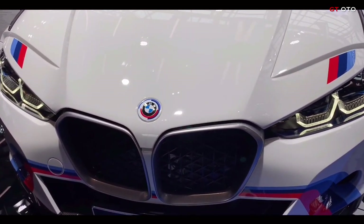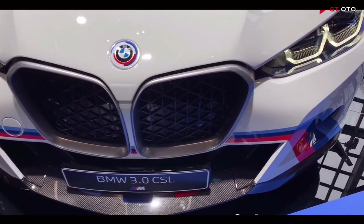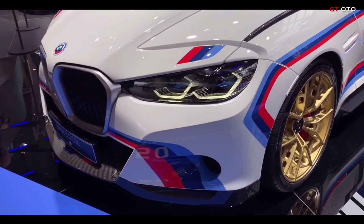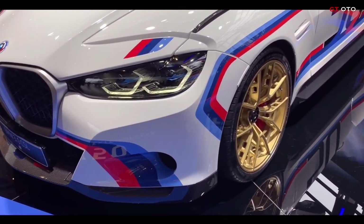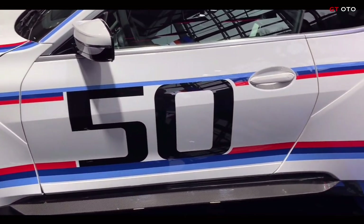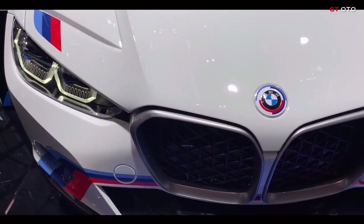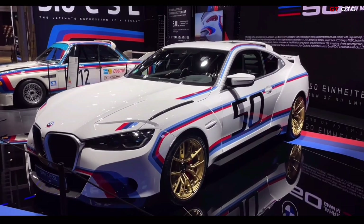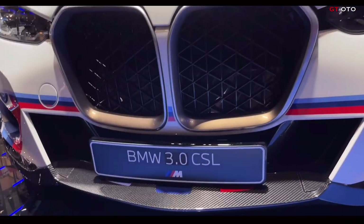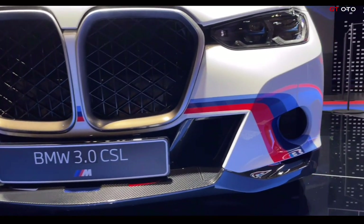Suspension technology tuned exclusively to each model, including an M carbon ceramic brake system and M traction control. The BMW 3.0 CSL features CFRP components on virtually all bodywork sections. In addition to the roof, bonnet, and boot lid, the front and rear aprons are made entirely of carbon. The front and rear side panel attachments, the side sills, the rear diffuser, the rear wing, and rear spoiler are also made of the high-tech material.